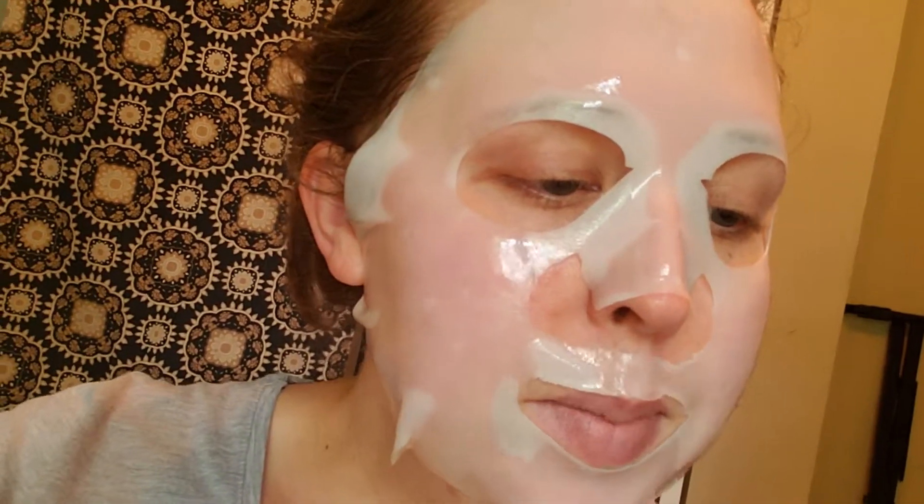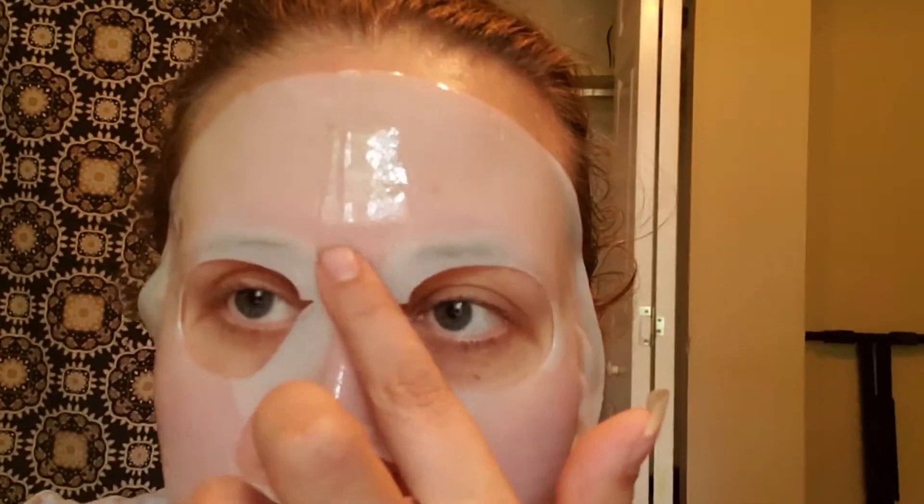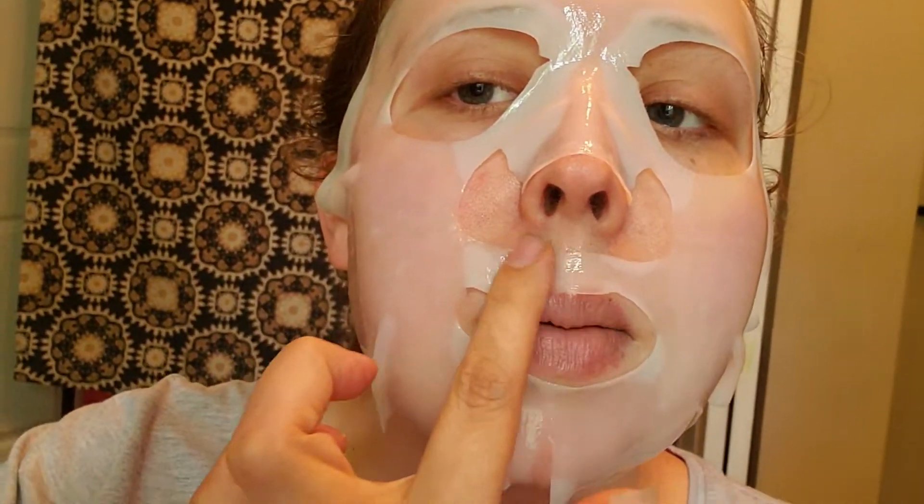It's supposed to instantly plump, glow, and smooth skin in as little as 10 minutes. Well, it's almost been 10 minutes, and I don't really feel anything other than having to continuously fix it. So we're going to take it off.